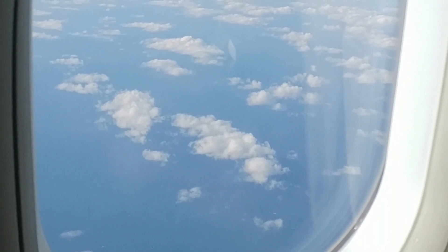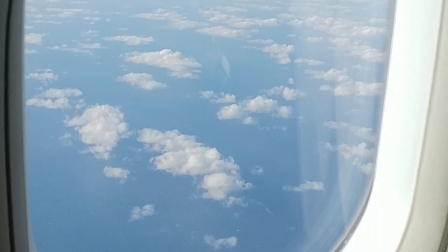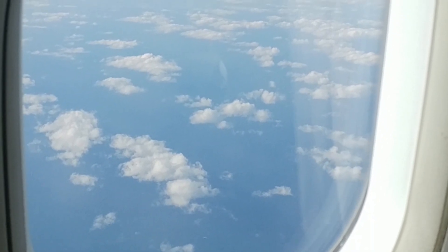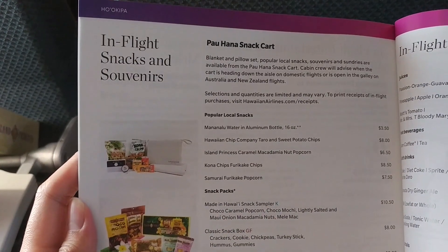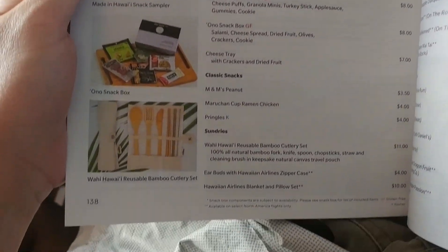Since the vast majority of the flight will be flying over the Pacific Ocean, I decided not to film the exterior shots while cruising. Not long after we reached cruising altitude, food and drinks service began.